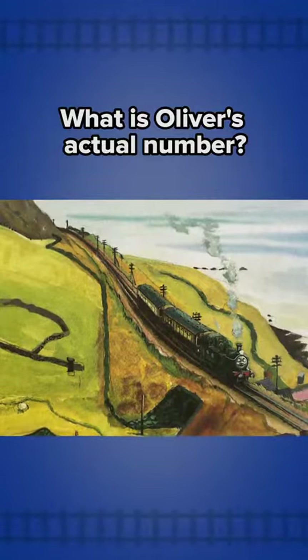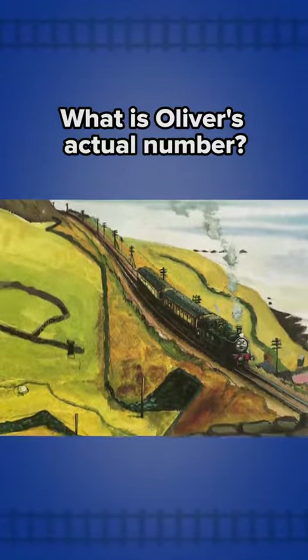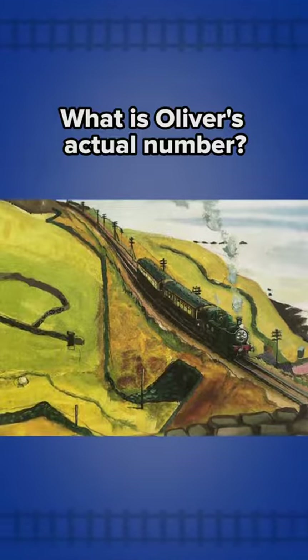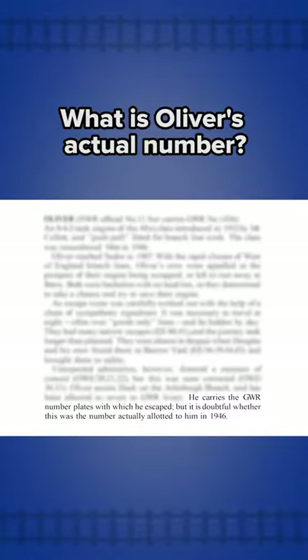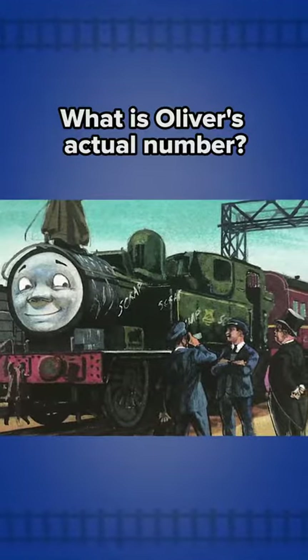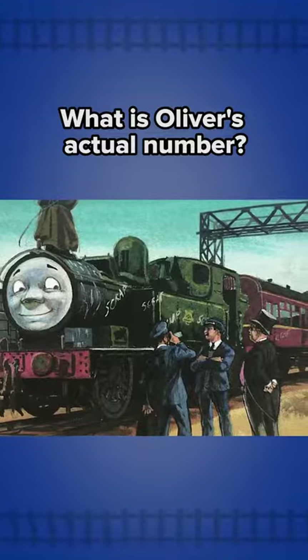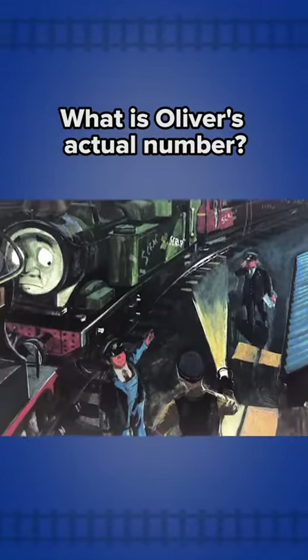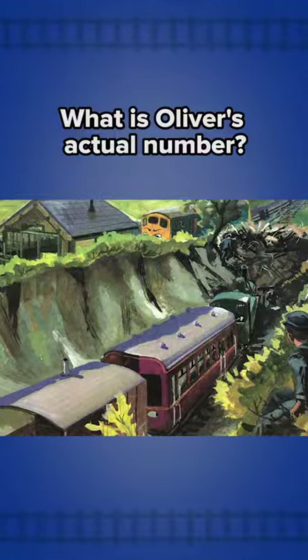This would mean Oliver's actual number before Sodor is 1436. However, as always, it's a little more complicated than that. The Island of Sodor book states that it's unclear if Oliver really is 1436 or not. He escaped to Sodor with the 1436 plates, but it's doubtful if those were the ones originally given to him. There are many theories as to why this is. I personally like the one that Oliver's crew swapped his numbers with an actual scrapped engine to throw British Railways off their scent when they escaped.